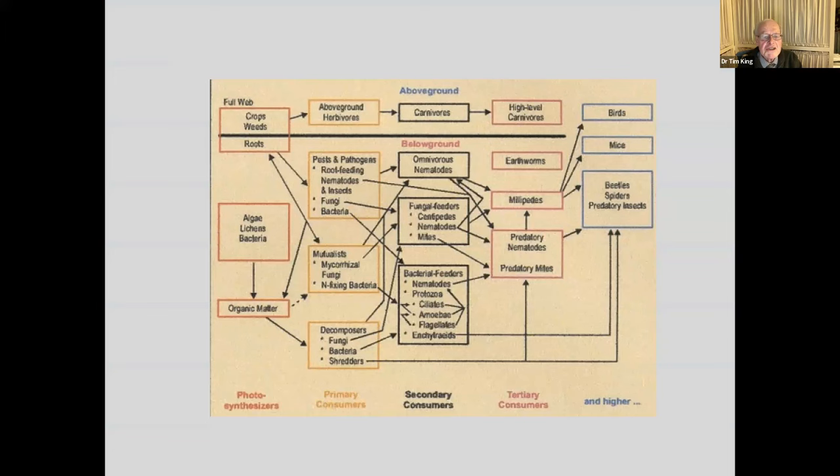It's World Soil Day, and this diagram gives some inkling of the complexity of soil, which is really a black box. The horizontal line towards the top separates the soil beneath from the above-ground organisms. Below ground, there's an incredible range of different groups of organisms all interacting. I went to a lecture recently which suggested there are at least 1.5 million different species of fungi in the world — just one of these different sorts of organisms.